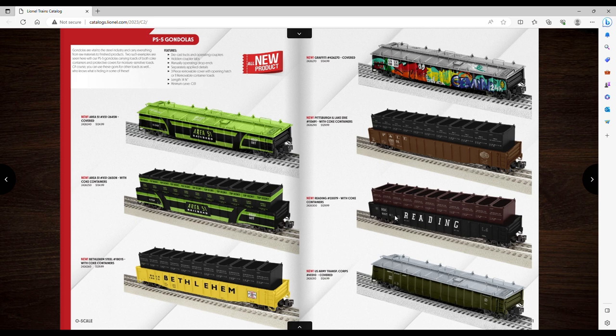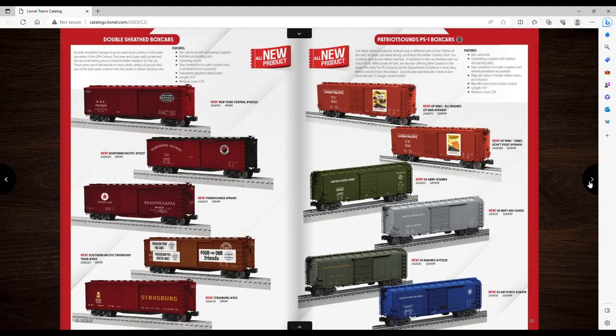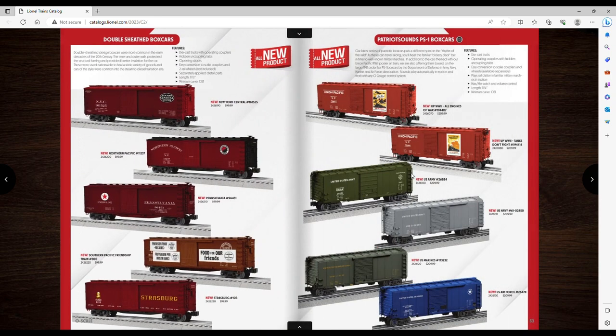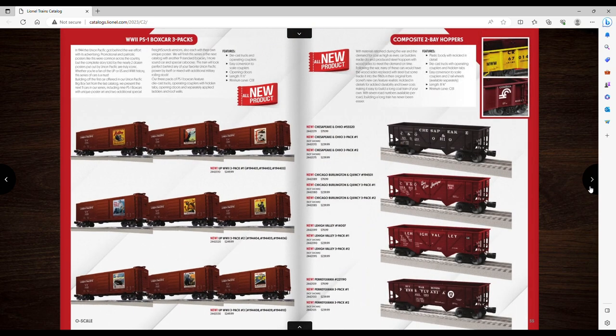Double-sheathed box cars — not interested. These Patriot Sound box cars — you may have seen these already if you ordered the giant Big Boy set that was four grand; they stuck one in there. Now you can buy them on their own. I like the artwork on these box cars, that's very cool.